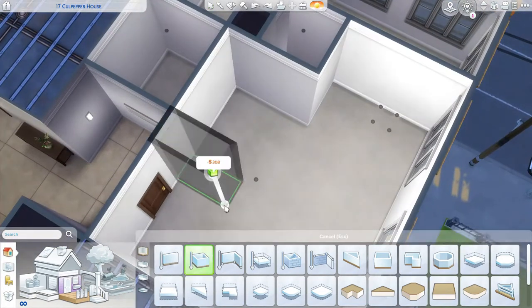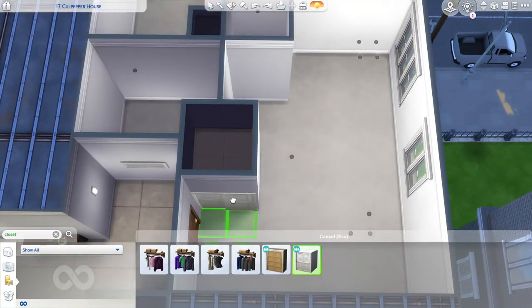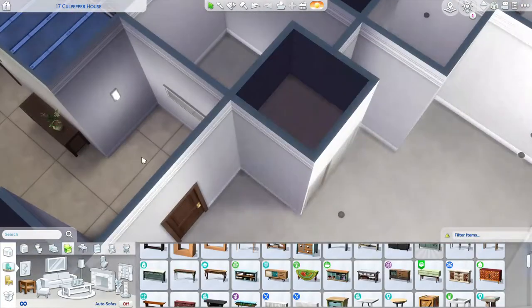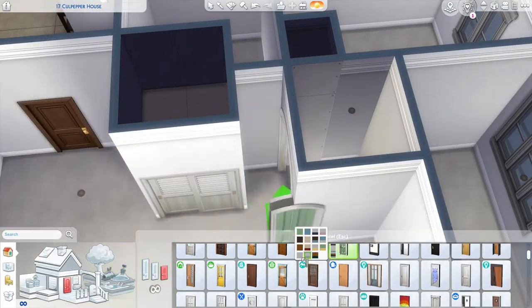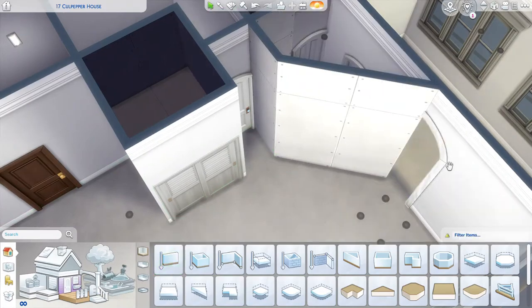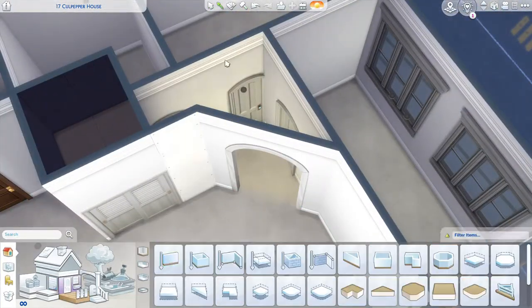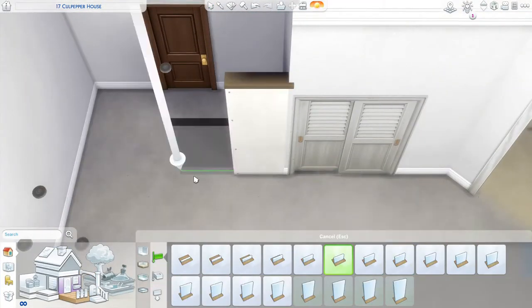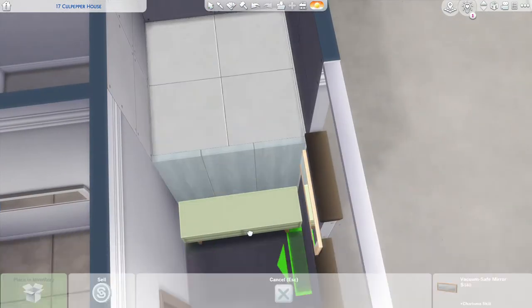I believe what I'm going to call this build is a light and airy apartment. We are building in what is the name of this — 17 Culpepper House. I'm almost certain this is medium wall height, which I don't typically mess with. To kind of get past that with there being so much extra space on the walls, I like to use platforms. I've become a lot more comfortable over the last couple of weeks with platforms and how to work around different issues I have with them.